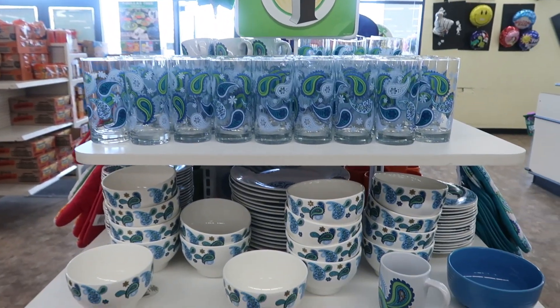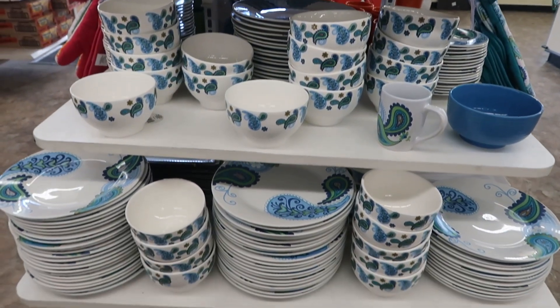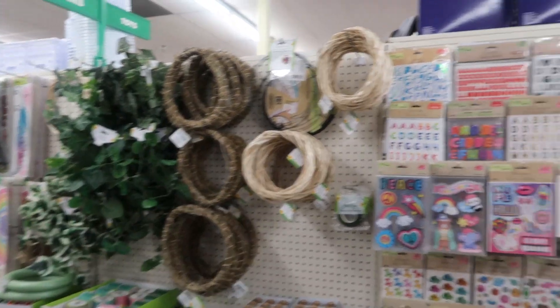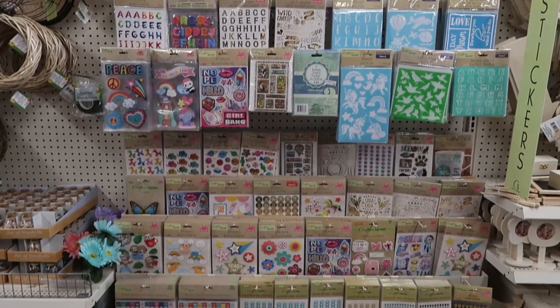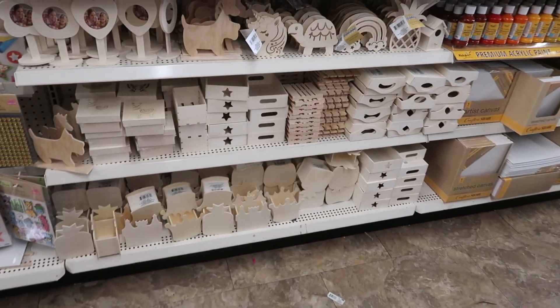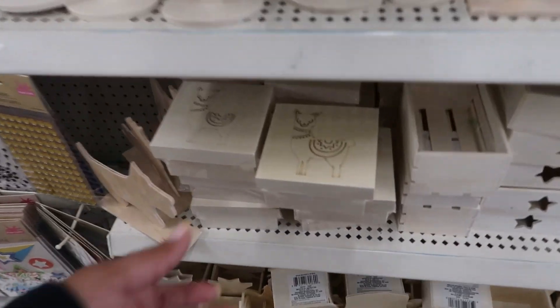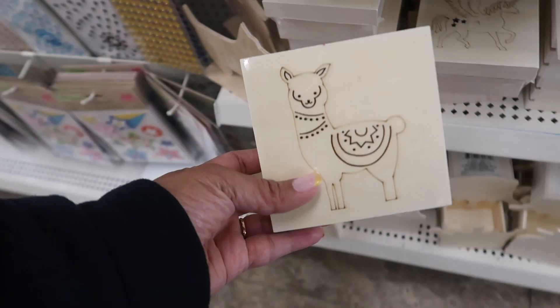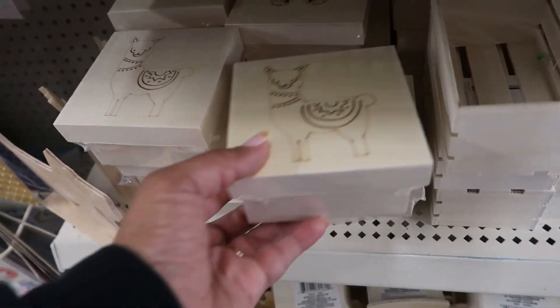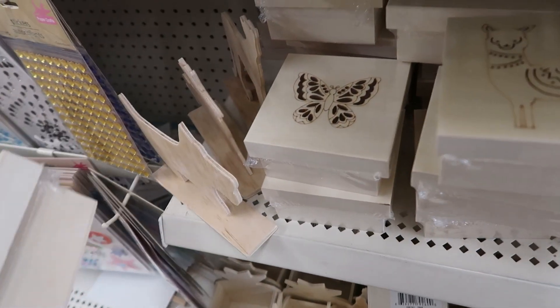The paisley is back! Over here you've got garland and wreaths, and their stickers are nicely stocked. Their wood stuff is over here too — cute little boxes with a llama and unicorn on the front. There's also a butterfly one.